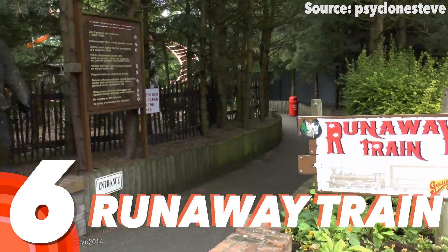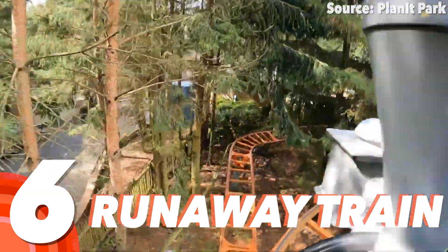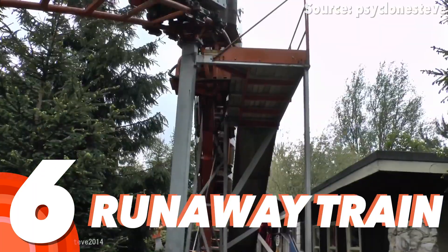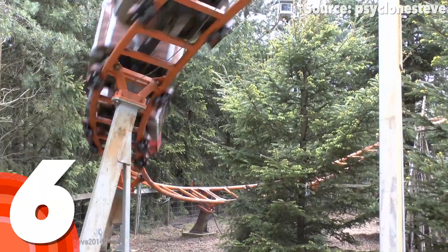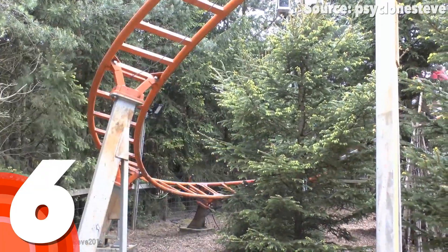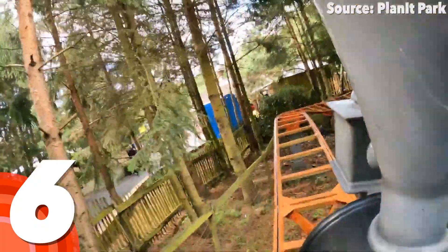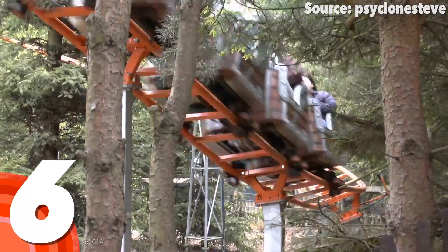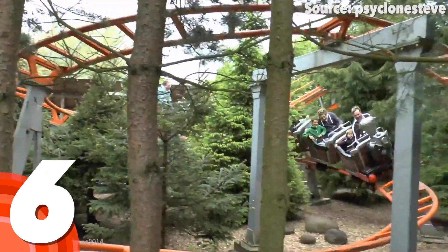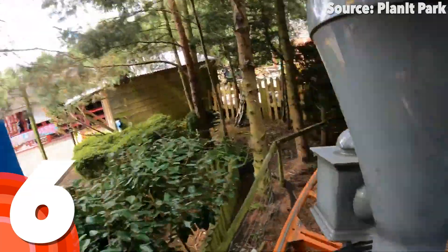Number 6: Runaway Train. You can't have a theme park without a runaway mine train, and Gulliver's Land Milton Keynes is no different — as situated deep within the forest lies a runaway mine train perfect for the entire family. For me though, it is not so much the layout, despite it still being really fun, with its two laps full of many out-of-control twists, turns, and drops.